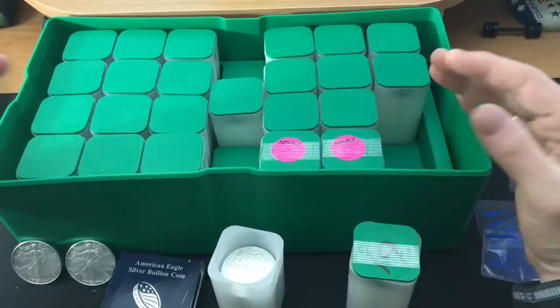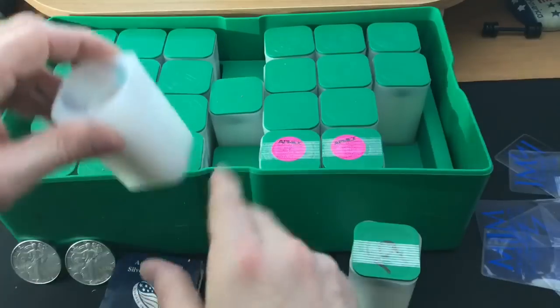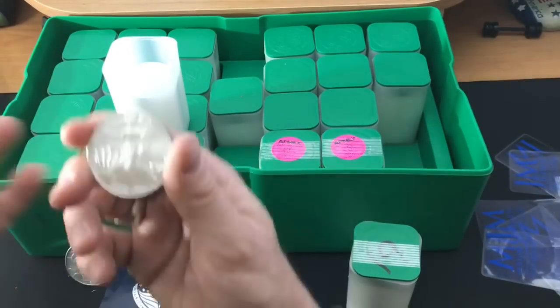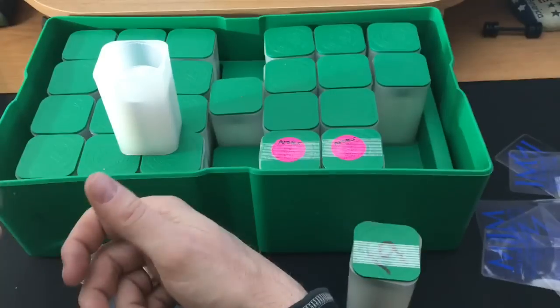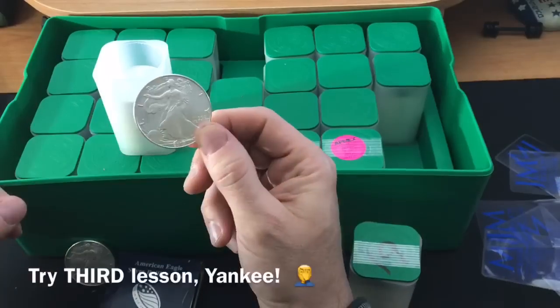If you've watched my channel for a while, you know I strongly believe in setting a stacking strategy so you don't veer off course or regret your purchases. But this really stretched me. And not just JM Bullion — my local coin shop. That's where I got these, and that brings me to my second lesson learned.